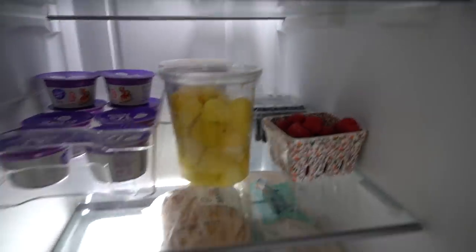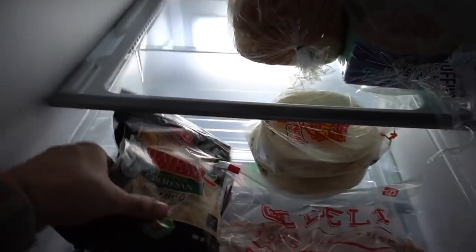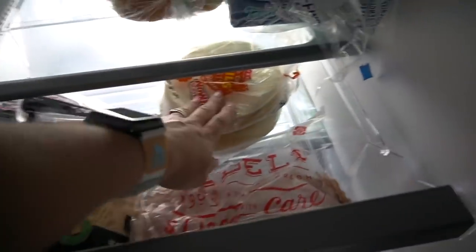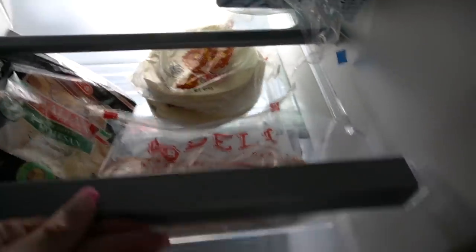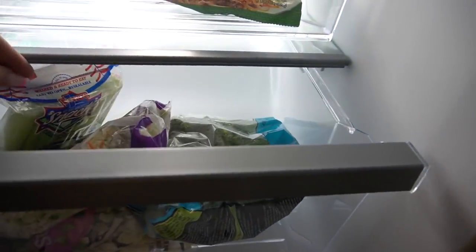I think I got vanilla — I meant to get plain but vanilla works too — the Light & Fit vanilla. A loaf of sourdough, some English muffins, some parmesan cheese, two percent Colby and Monterey Jack, some cotija cheese, flour and corn tortillas. H-E-B tortillas are so good. Some lunch meat, just turkey.